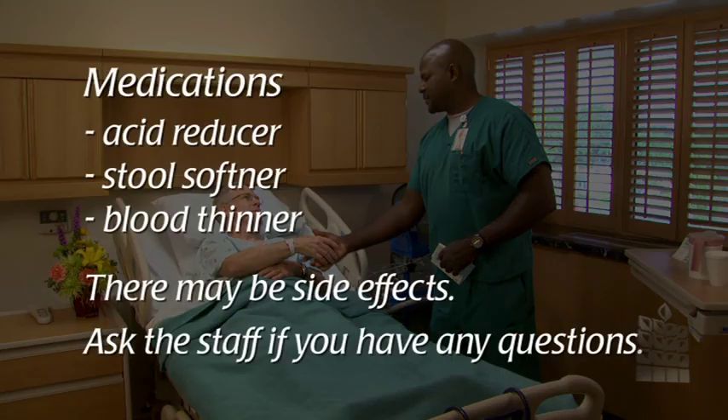These may include an acid-reducing medication, a stool softener and a blood thinning medication. As with any medication, there may be side effects. Please make sure to ask the staff if you have any questions.